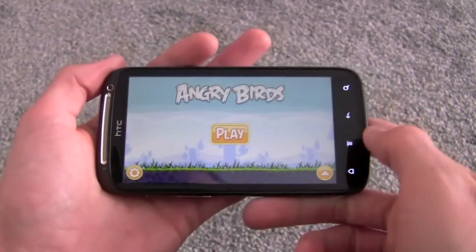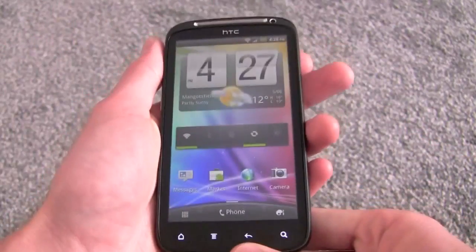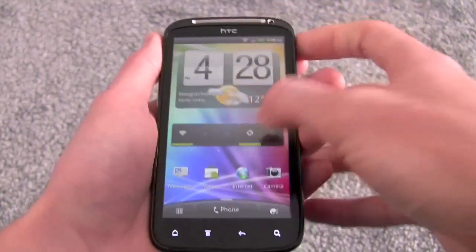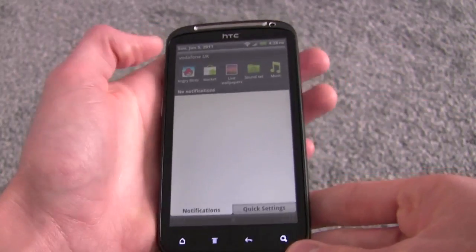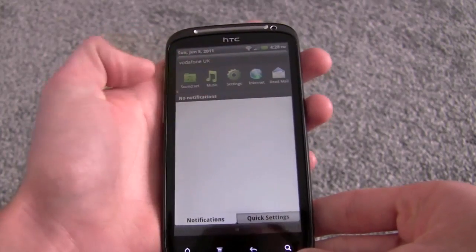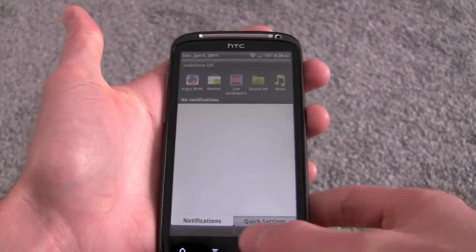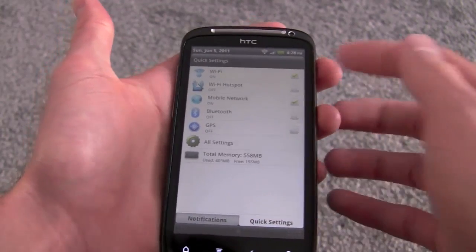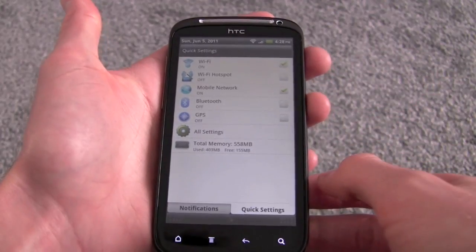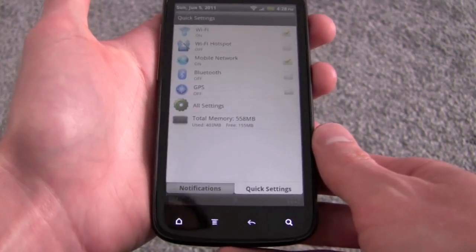It's got a built-in loudspeaker so you get nice sound, and it runs really smoothly as you'd expect on a 1.2GHz dual-core device. In the notifications bar at the top, you can see we've got all the recently used apps, which we can scroll through to quickly pick one to go back to. We can also go to the Quick Settings tab at the bottom, which allows us to toggle Wi-Fi and Bluetooth on and off, and also turn on the Wi-Fi hotspot.